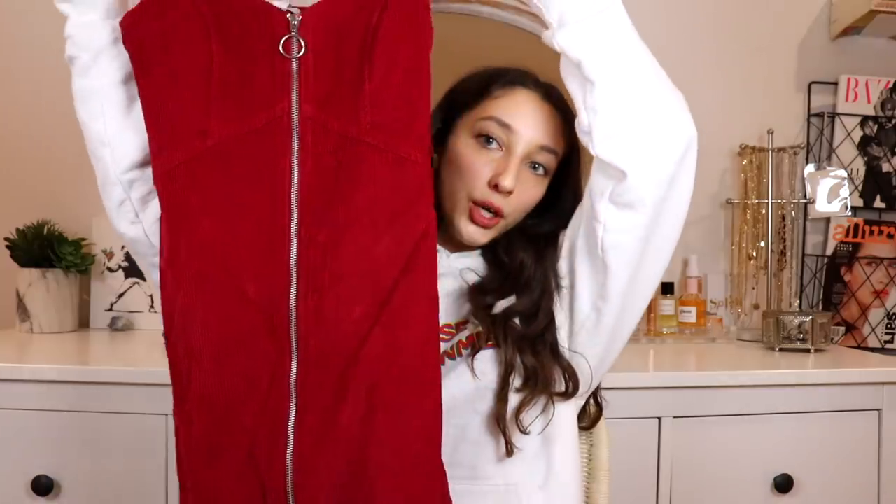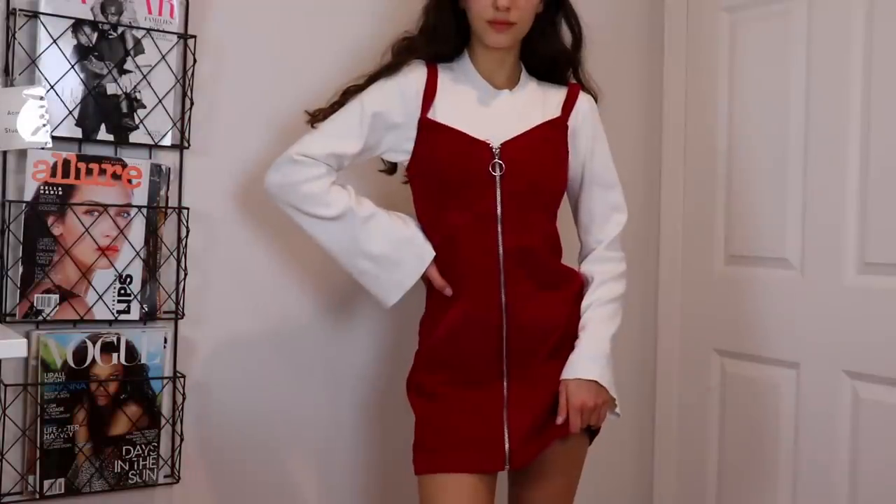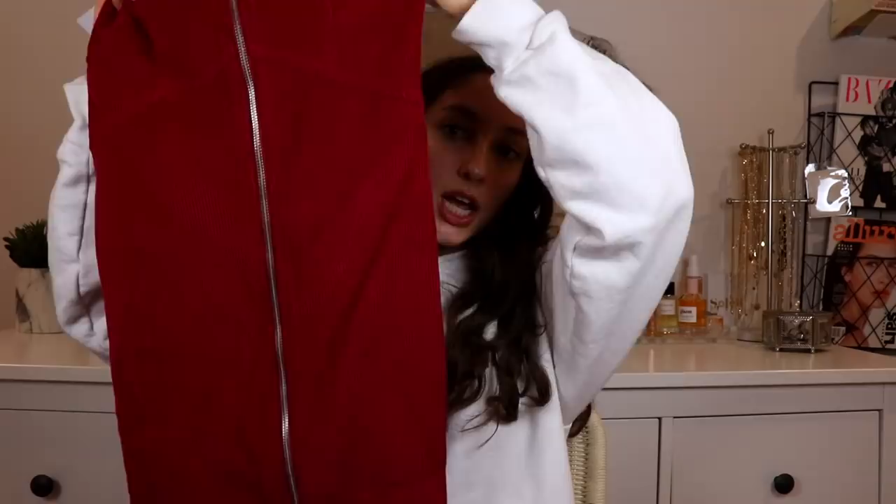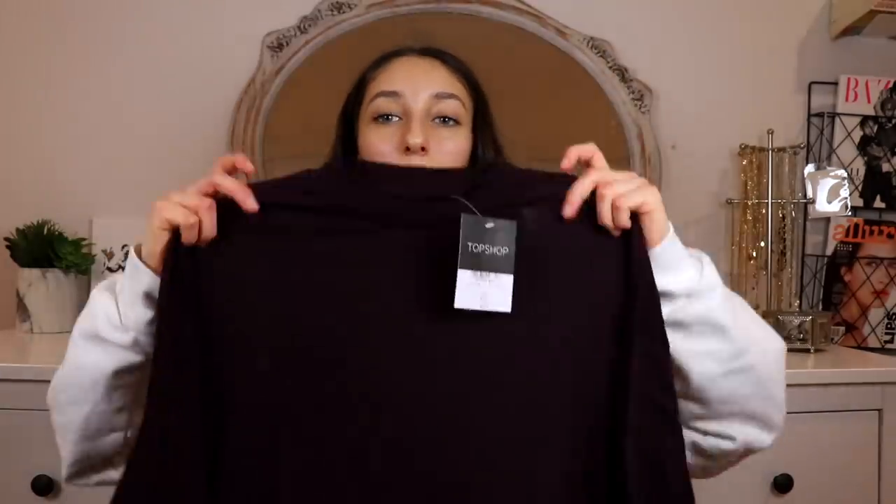Next up I went to Topshop — this is kind of a collective purchase. If you watched my model weekend in LA vlog, you saw I went to Topshop and actually got one of these things at that time. I tried on this ribbed burgundy colored mini dress — we see that fall color trend going on here. I love these colors; the material is super soft and it has a silver zipper just going down.